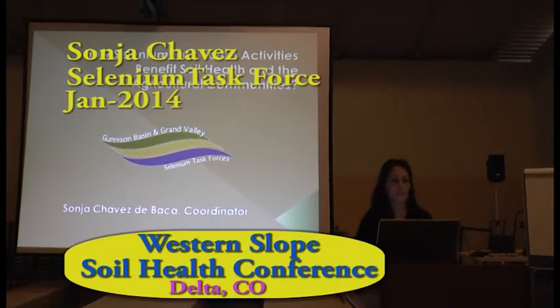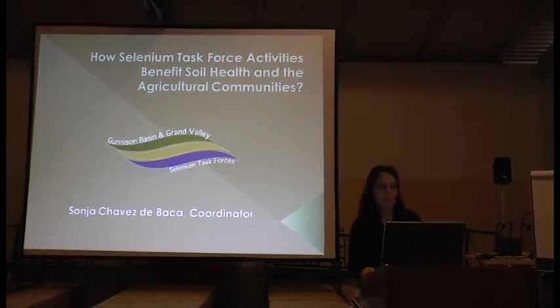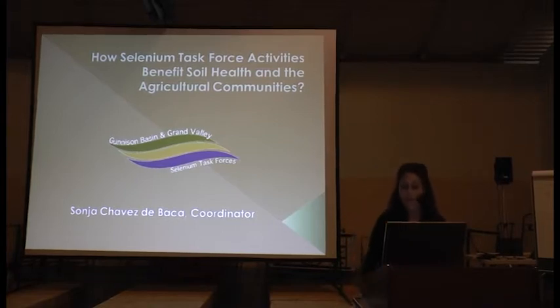Thank you everybody for coming to the Soil Health Conference. We've been a participant in this conference since it started, and Sarah, you do a great job every year — what a great turnout. I hope you guys are learning a lot. I've been asked to come here today to talk to you about how selenium task force activities benefit soil health in the agricultural community.